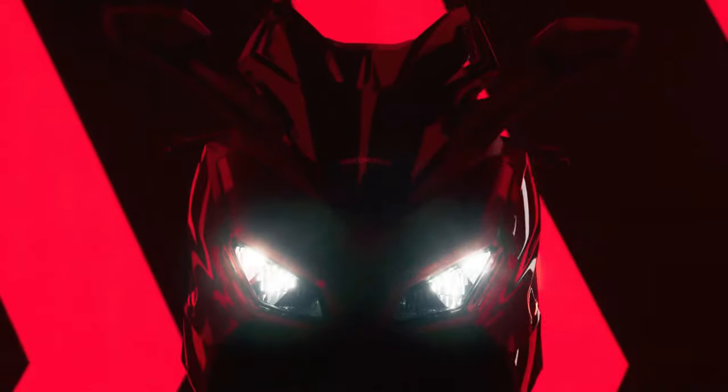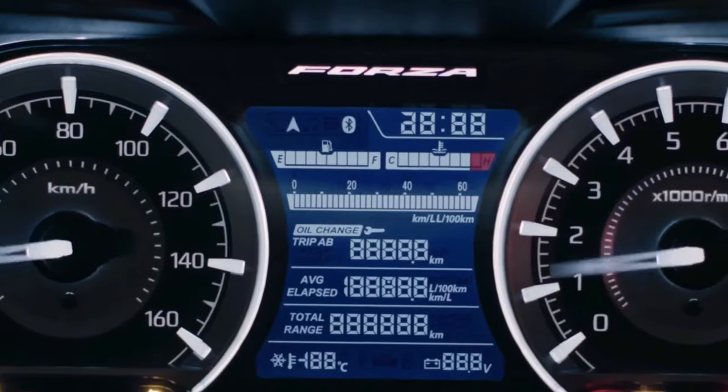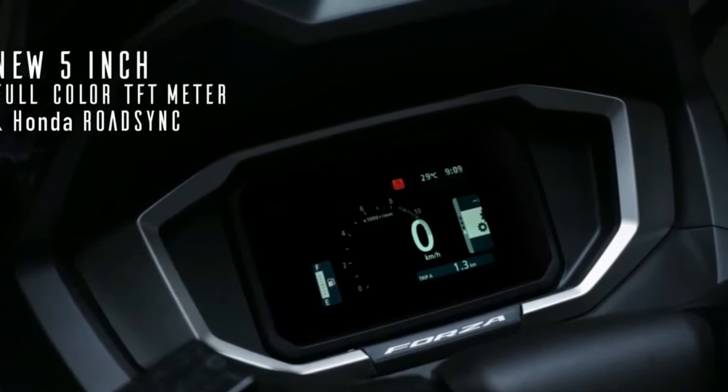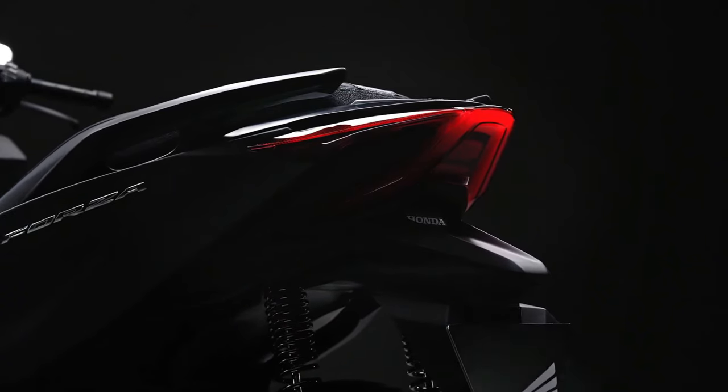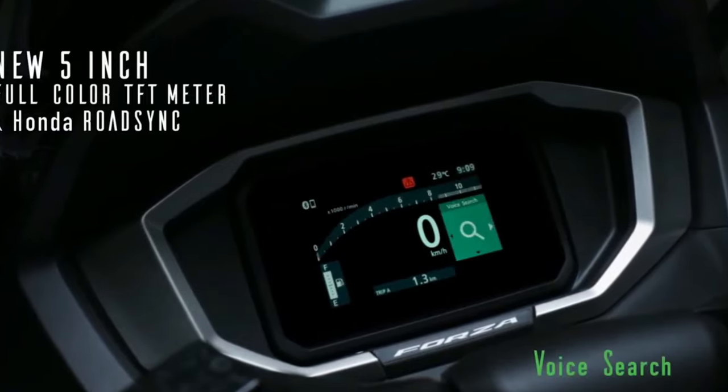Aerodynamics have been further refined in the 2025 Forza with a newly designed windscreen that offers improved wind protection for the rider. This enhancement reduces wind buffeting and increases comfort, particularly during long rides or high-speed travel.